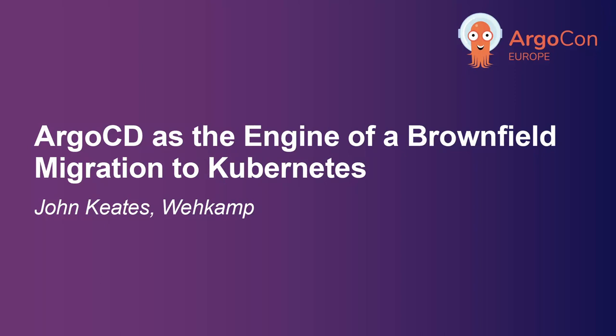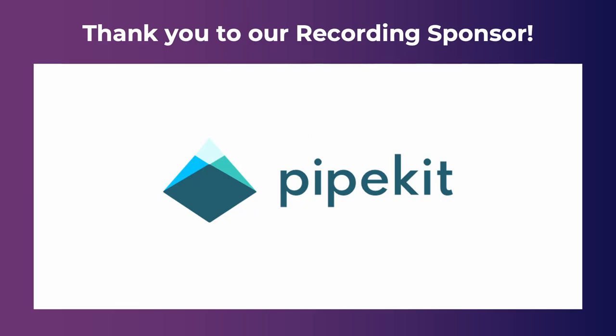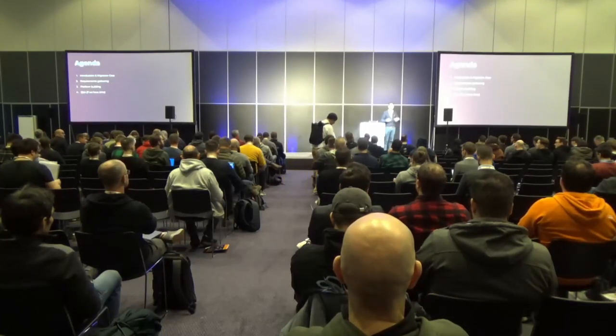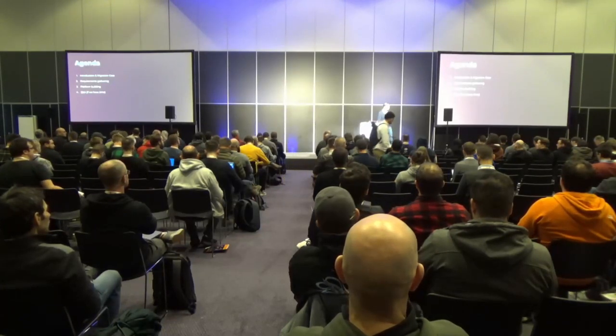Hello everyone, thanks for coming to my talk. A little bit of an agenda — I've made a few chapters so you have a little bit of an idea of what I will be talking about, and it helps me and everyone else keep track of where we are in the story.